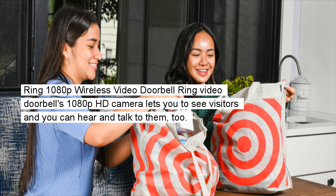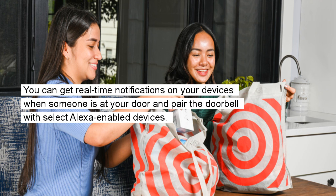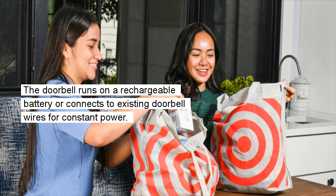Ring 1080p Wireless Video Doorbell: The Ring Video Doorbell's 1080p HD camera lets you see visitors, and you can hear and talk to them too. The doorbell works with a companion app so you can monitor your home via your phone or tablet from any location. You can get real-time notifications when someone is at your door and pair the doorbell with select Alexa-enabled devices. It runs on a rechargeable battery or connects to existing doorbell wires for constant power.